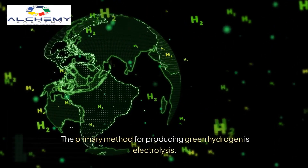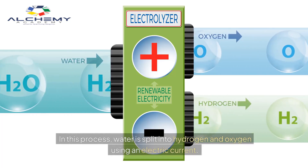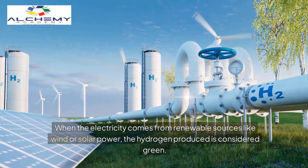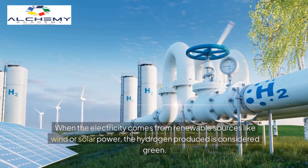The primary method for producing green hydrogen is electrolysis. In this process, water is split into hydrogen and oxygen using an electric current. When the electricity comes from renewable sources like wind or solar power, the hydrogen produced is considered green.